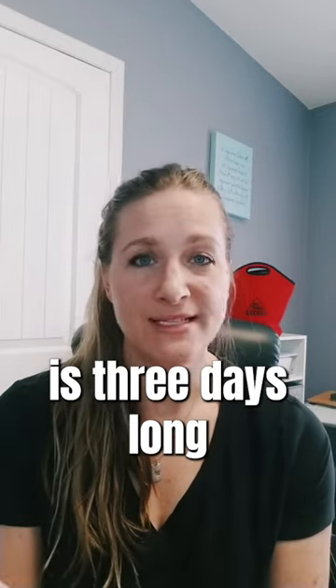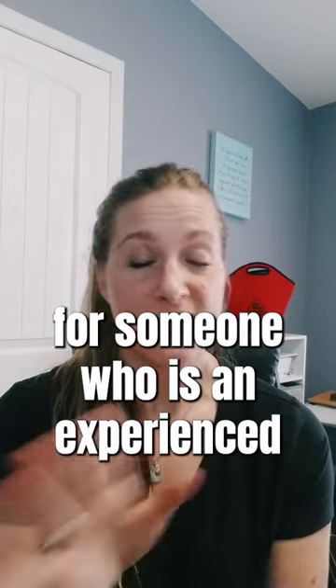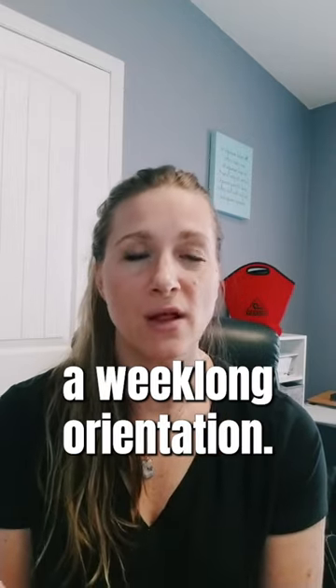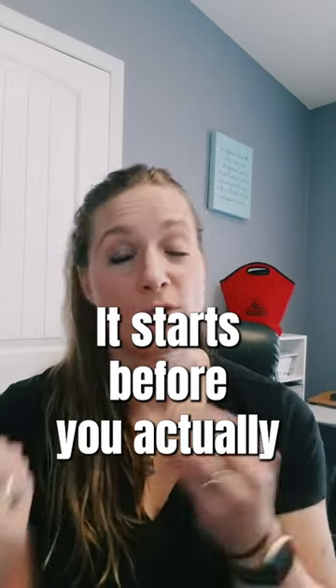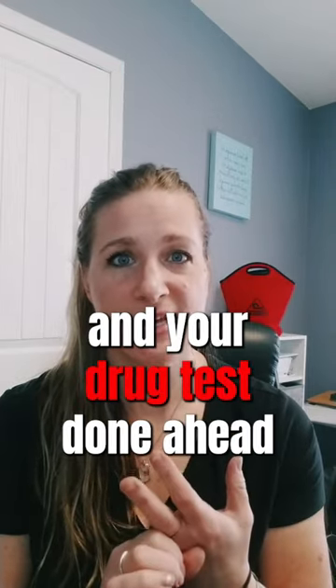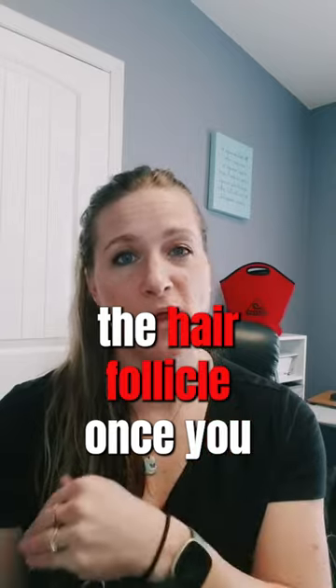Orientation is three days long for someone who is an experienced driver. If you're brand new to the industry, it's a week-long orientation. It all starts before you actually arrive — we'll need to have your physical and your drug test done ahead of time. We do the hair follicle once you arrive in Fort Dodge, but the urinalysis and your physical need to be done ahead of time.